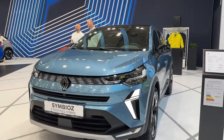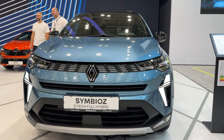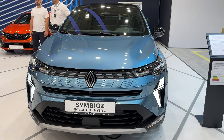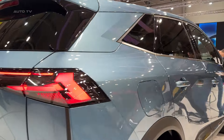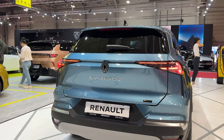If you're in the market for a compact family car, the Symbiaz definitely deserves a spot on your shortlist. That's it for our first look at the 2025 Renault Symbiaz. If you enjoyed this video, don't forget to like and subscribe for more car reviews. Let us know in the comments — what do you think of the Symbiaz? Would you consider it for your next family car? Thanks for watching, and we'll see you in the next one.